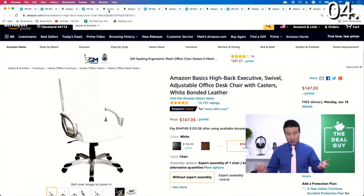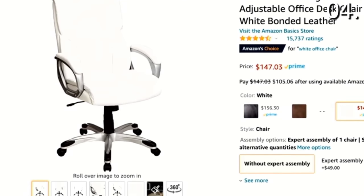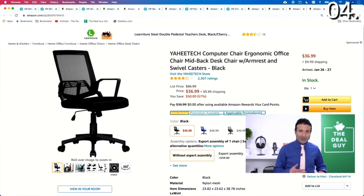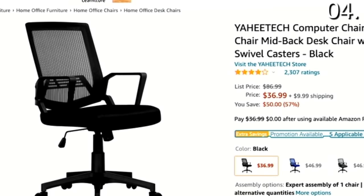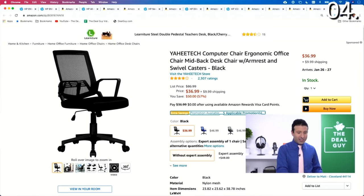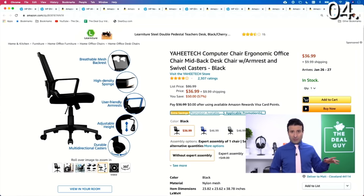Now let's move on to desk chairs, and I'm actually going to show you this because I own it — in the number four spot I've got two desk chairs to show you. We've got this Amazon Basics high back executive swivel chair — I actually bought this for my wife in white. It's a beautifully comfortable and ergonomic desk chair, forces your back into a proper position, and has more than 15,000 nearly perfect reviews. If you want to spend even less cash, take a look at the Yahitech computer chair — $87 down to $37 at the time I'm recording, that's 57% off. There is a $9.99 shipping fee, but at $36.99 it looks great and has been very well reviewed. It's got breathable mesh, user-friendly armrests, and adjustable height, just like the Amazon chair.